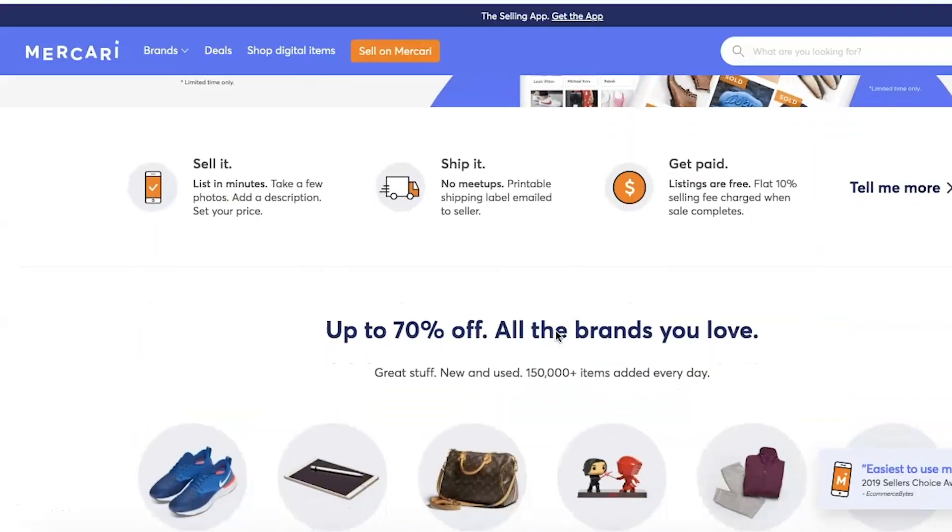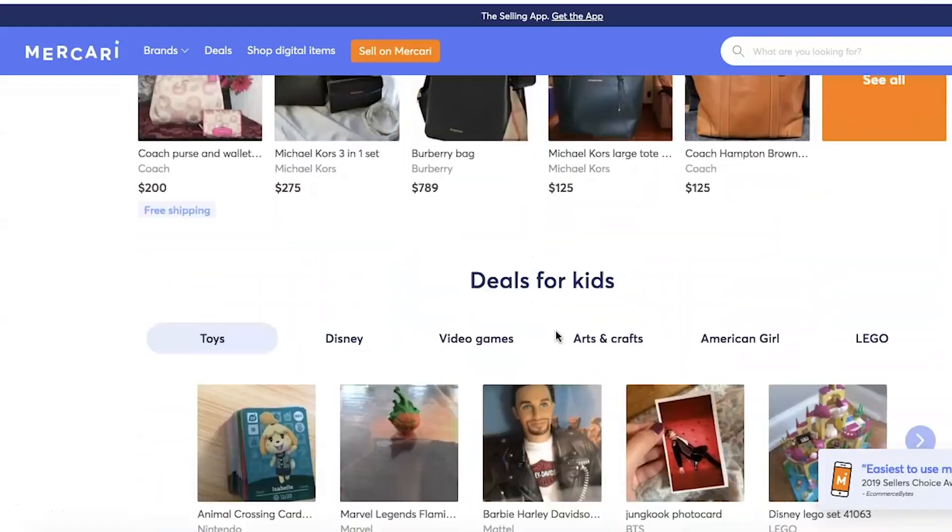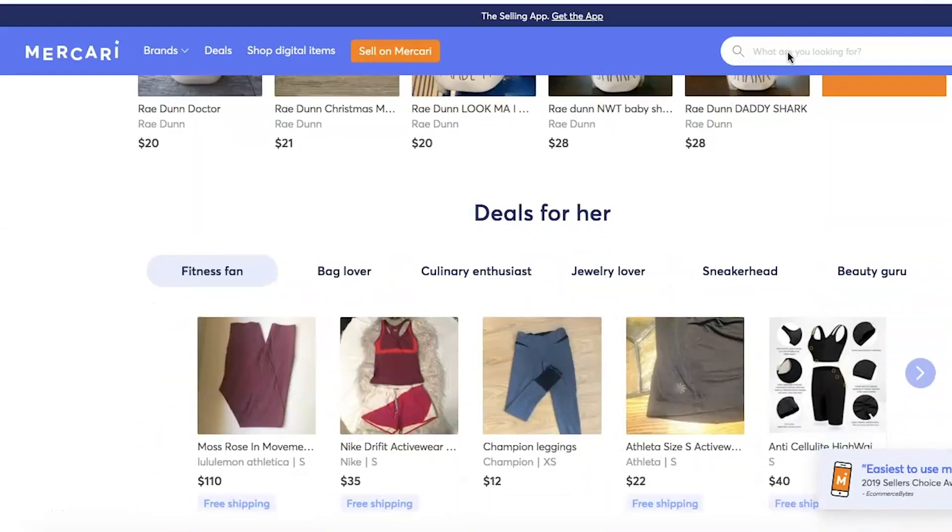The first thing is to find what platform you want to sell on — eBay, Mercari, Instagram, or any other website. I personally like to sell through Instagram because I have the biggest following there, but Mercari and eBay are also great options because a lot of people go there to look for doll stuff. Mercari is just an app you can sell your stuff on — you can download it on the App Store and it's pretty easy and straightforward.